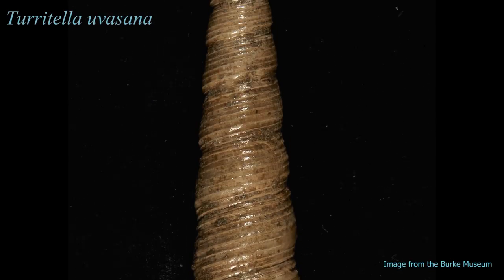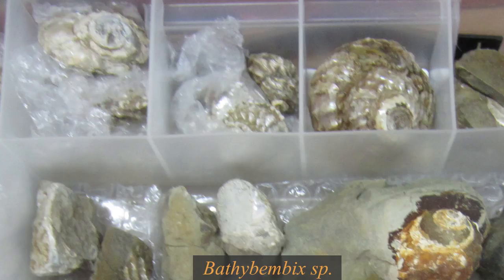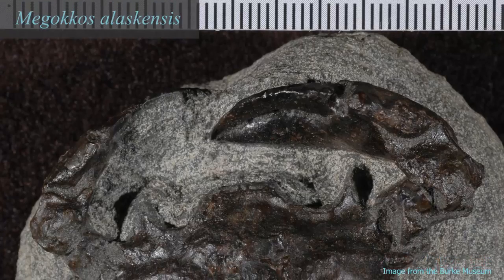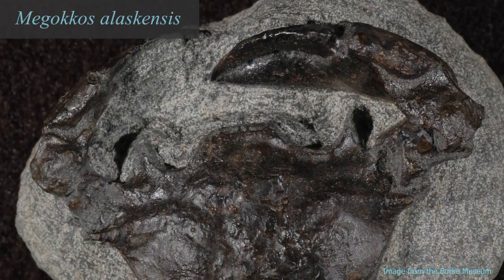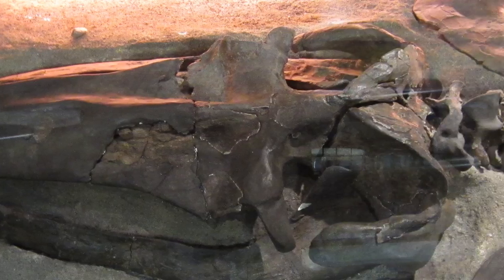Marine molluscs are also known from the Eocene and other parts of the state. Snails, the cephalopod aturia, clams, barnacles, crabs, echinoderms, whales, and albatross fossils have all been found from the Oligocene and Miocene strata in Washington.